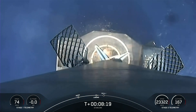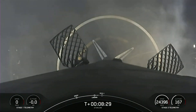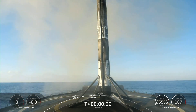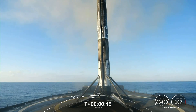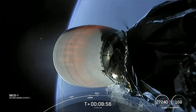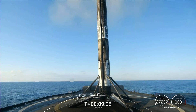Stage one landing leg deploy. Incredible view there — as you can see on your screen, Falcon 9 has touched down on our drone ship. Stage one landing confirmed on a Shortfall of Gravitas. This marks the 121st overall recovery of a Falcon booster. We are coming up on SECO-1 here. Second engine cut-off. Expected loss of signal. And we have a nominal orbit insertion.